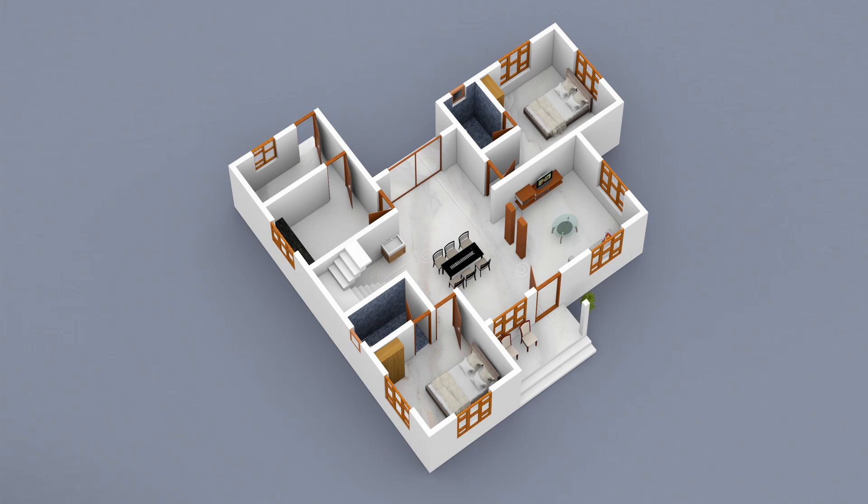There are only 4 bedrooms on the first floor. This is only a 3D model. This plan is a 3D cut-off plan.